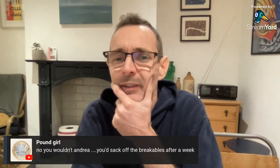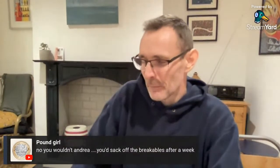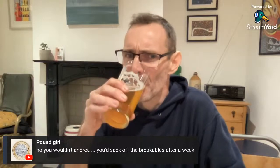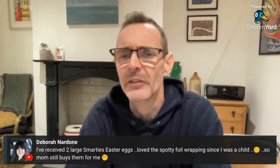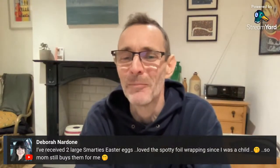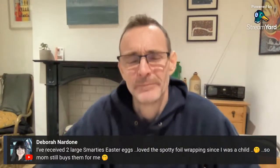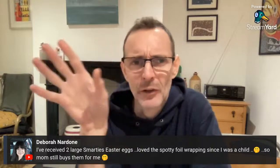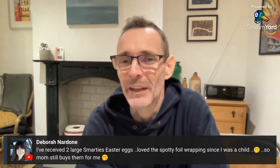Cheryl says Andrea would sack off the breakables after a week — maybe! It is a lot of work packaging breakables. Deborah has received two large Smarties Easter eggs and loves the spotty foil wrapping since childhood — her mum still buys them for her. We're not seeing extended family this Easter as we're here, so we sent Easter eggs up and down the country — family in Leeds and down in Worthing.